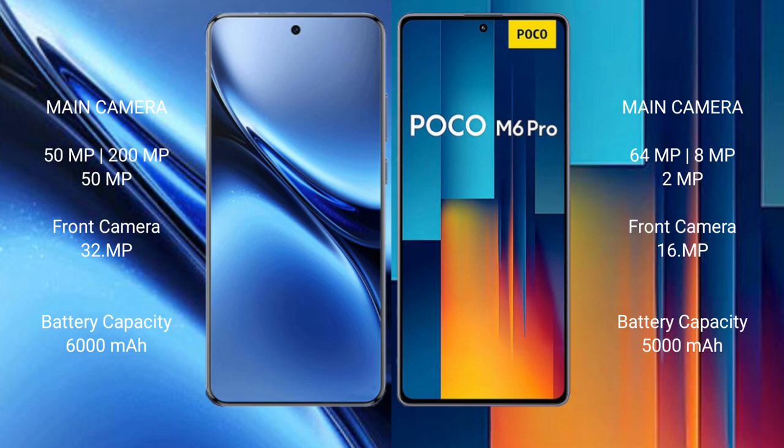The Xiaomi Poco M6 Pro also features a rear-side triple camera setup: 64MP main and 8MP ultrawide lens. The front camera is 16MP.